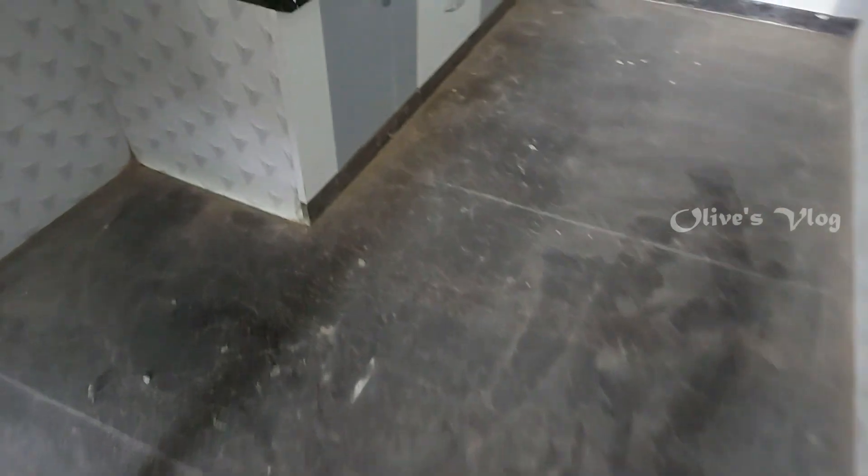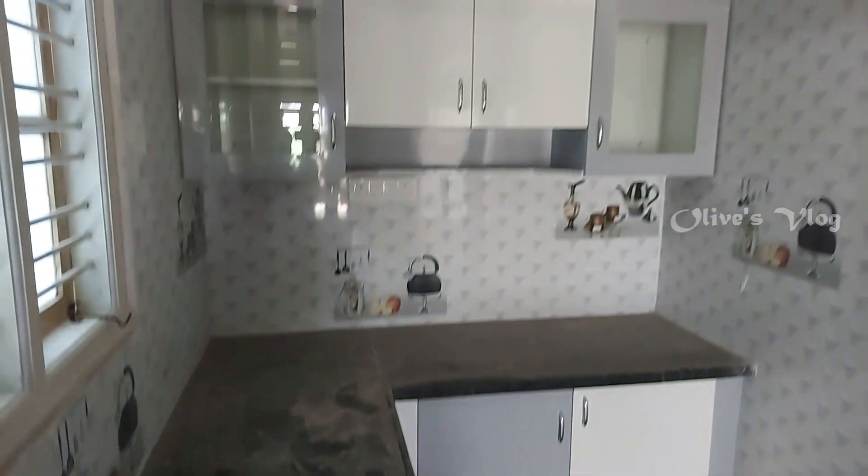The full details are given below in the description — please read it and watch the full video. This is the kitchen — a modular kitchen.